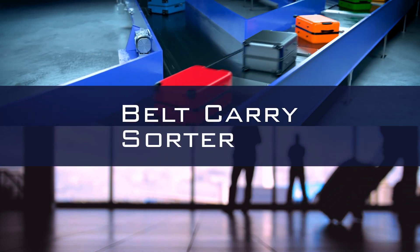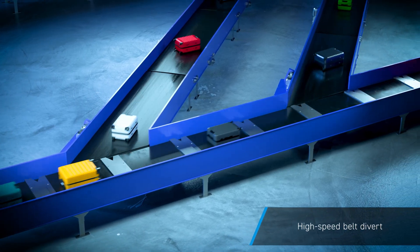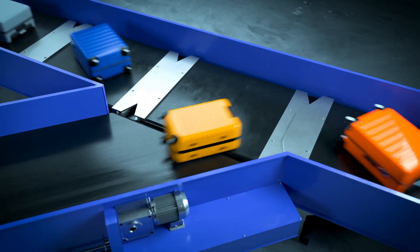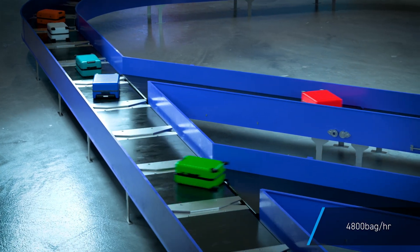Cross Belt Sorter for high-speed, gentle baggage sorting. The Belt Carry Sorter has a conveyance system in which belt drive carts carry and divert loads at high speed. Even at high throughput of 4,800 pieces per hour, the system is baggage-friendly and saves space.